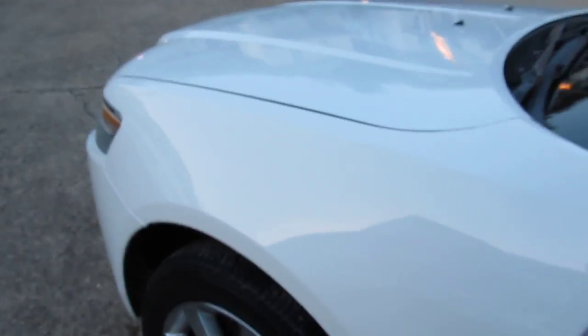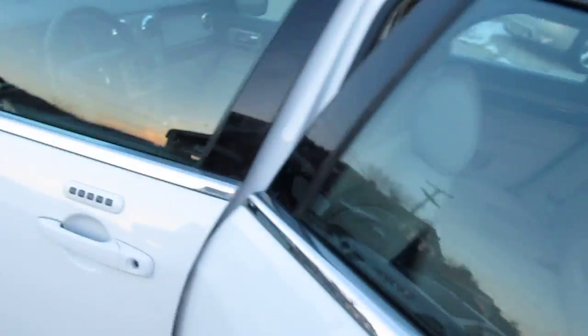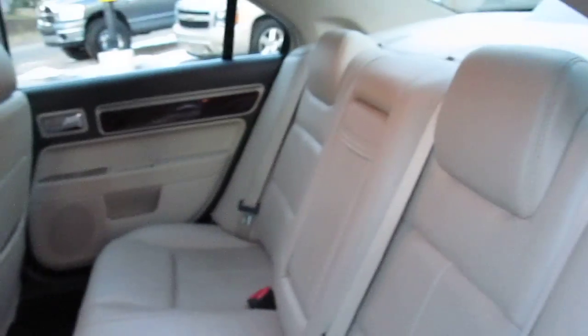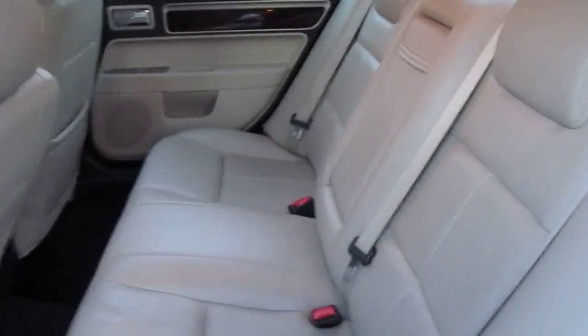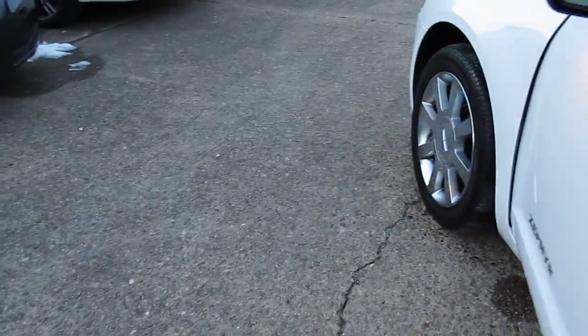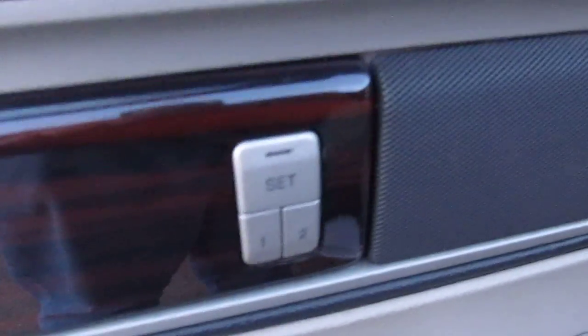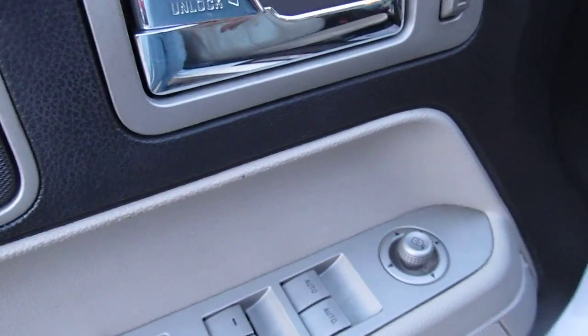This thing has all the options — everything minus navigation. It has keypad entry, heated mirrors, and a sunroof. I love the color combo too — it has light gray leather with black carpet, which is very nice. Looks like the back seat's never even been sat in. Got a lot of wood grain on all the doors as well.